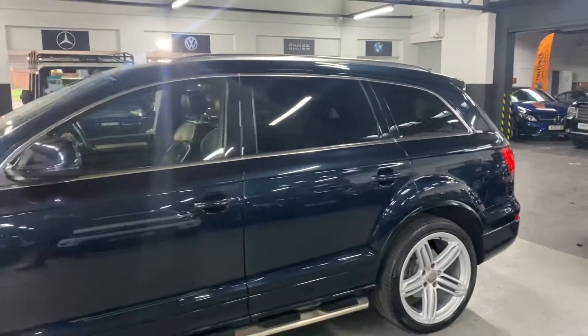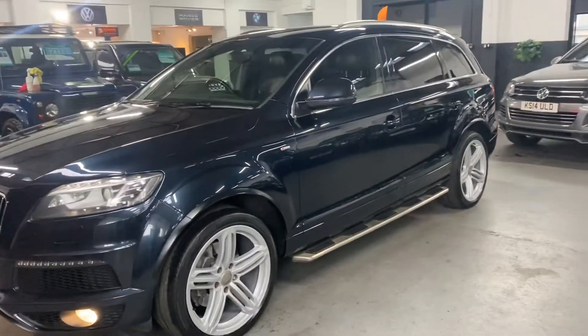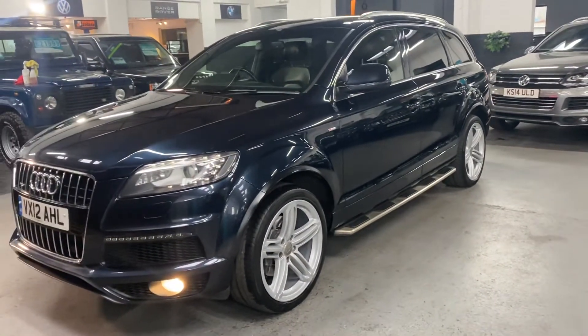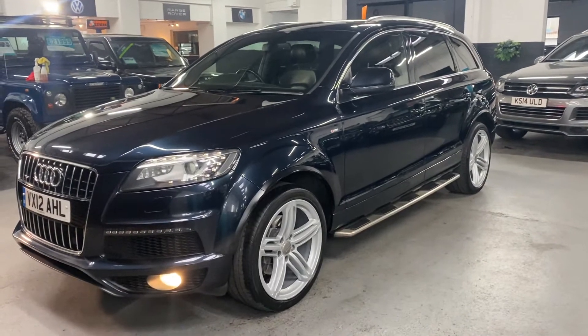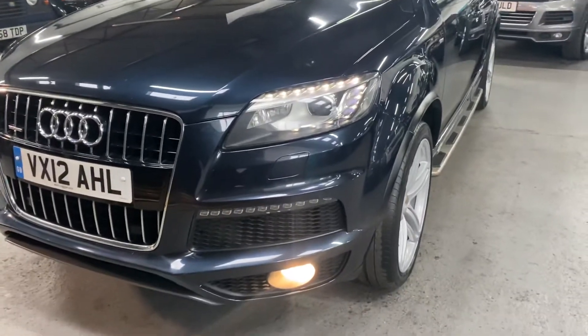It also has electric folding mirrors, and this one's got the full Napa leather. These normally come with half leather Alcantara, so it's nice that this one has the full leather. Auto headlights with LED signature and daytime running lights.